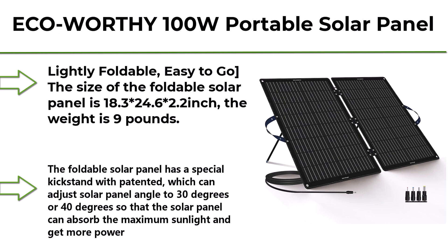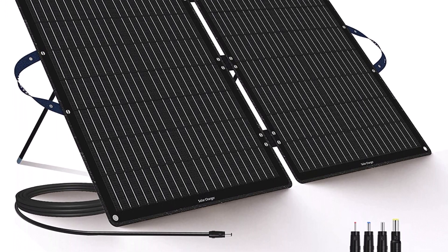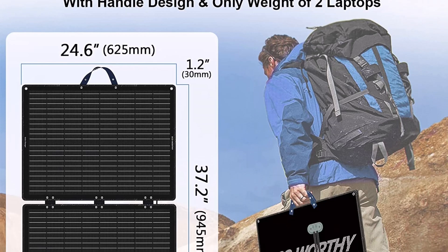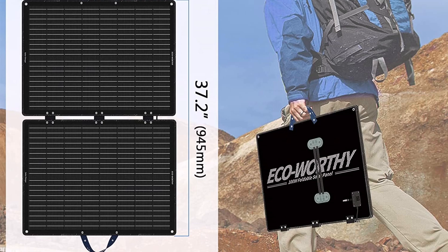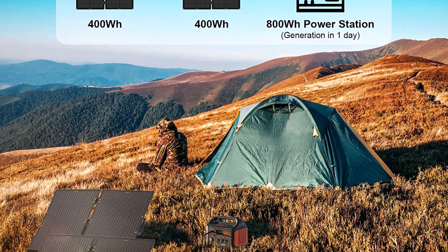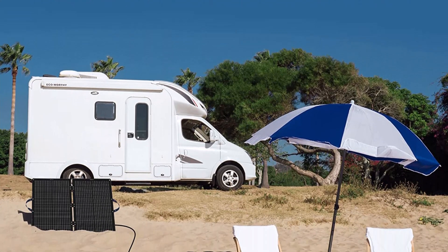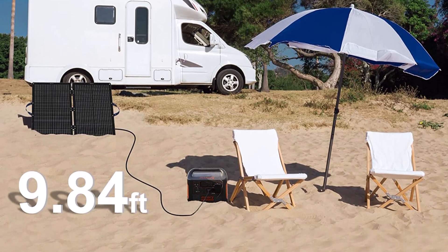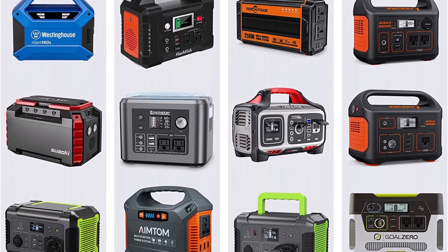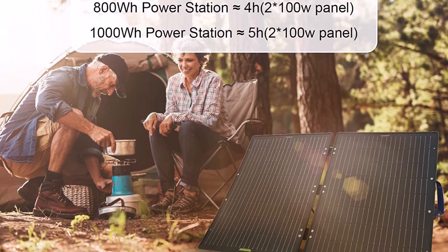Top 3: ECO-WORTHY 100W Portable Solar Panel Foldable Solar Panel Kit with adjustable kickstand for power stations, camping, RV, trailer. Lightly foldable and easy to go — the size is 18.3 x 24.6 x 2.2 inches and weighs 9 pounds. When taking it for camping, this foldable solar panel kit saves more room in your vehicle and is easy to carry for hiking, and can be quickly unpackaged and set up in seconds. The adjustable kickstand can set the panel angle to 30 or 40 degrees to absorb maximum sunlight. Made of IP65 waterproof materials, able to resist water penetration, with an 118-inch extension cable.